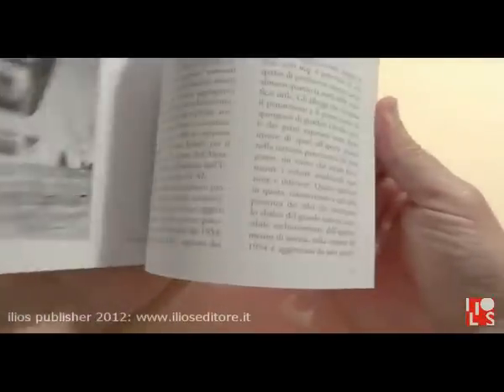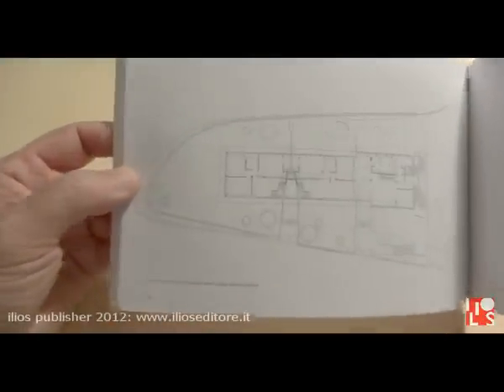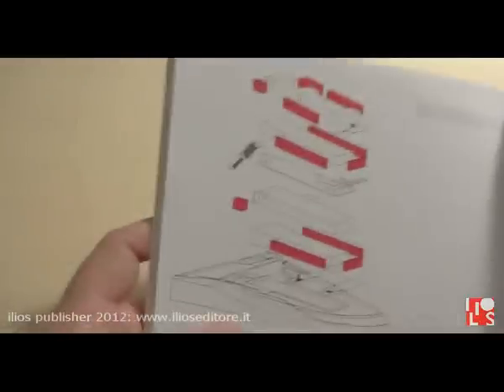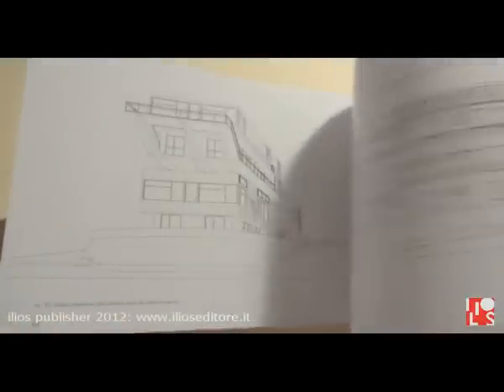The second part of the book is made of original drawings by the association and the author of this building, with some readings of its geometries and proportions, axonometric views, and perspectives.